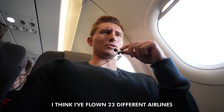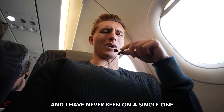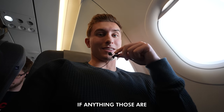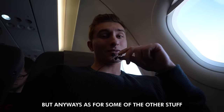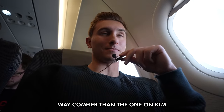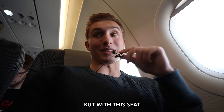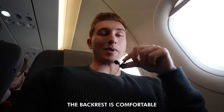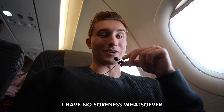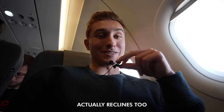This year alone I think I've flown 23 different airlines, and I have never been on a single one where the only complimentary item served was coffee and tea — those are normally the things you have to buy. As for the seat, it is actually way comfier than the one on KLM. By that point in the KLM flight my back was really starting to hurt, but with this seat I am actually having a really good time. The backrest is comfortable, the padding is great, and I have no soreness whatsoever. It's also really nice that this one actually reclines too.